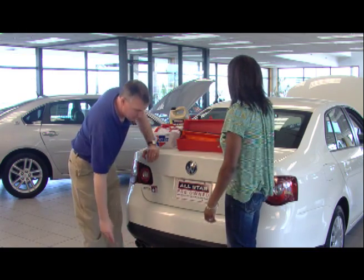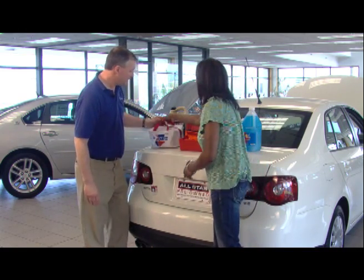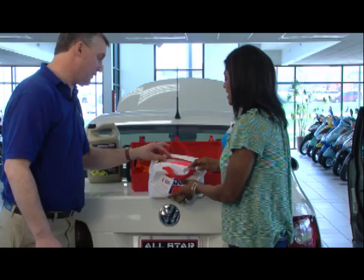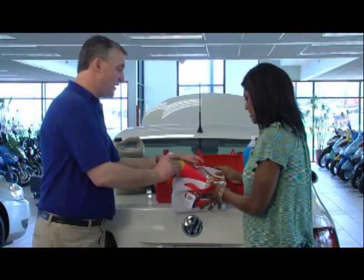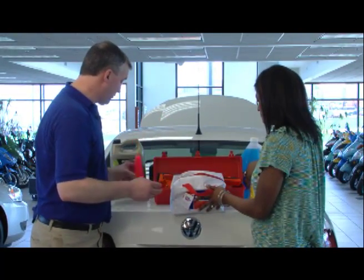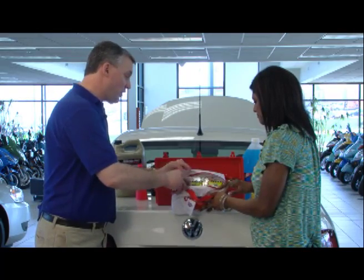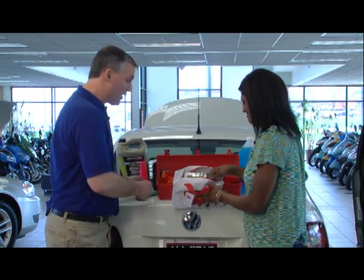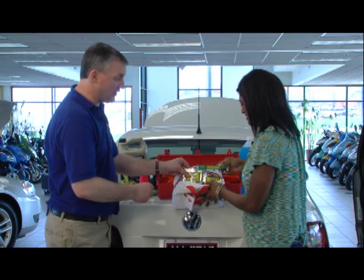The last thing is this bag — your emergency survival kit. In here you've got a flashlight and batteries, a cone to put alongside the car, snacks, light sticks you can break open, and emergency drinking water.